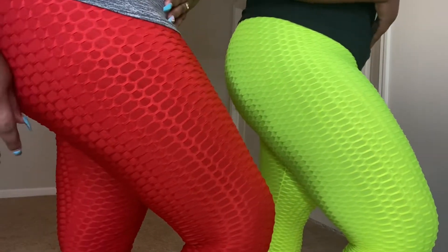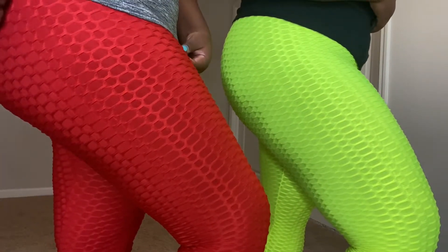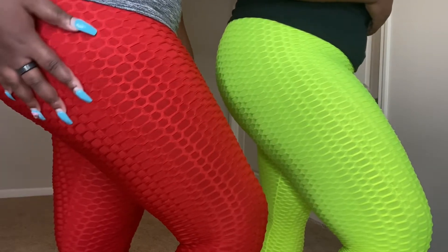I got the leggings — check me out! It's your girl Queen Faith here. If you haven't already, make sure you subscribe to my channel. We're gonna get right into it. First, we wanted to show y'all a close-up of the material — this is what it looks like up close and personal.